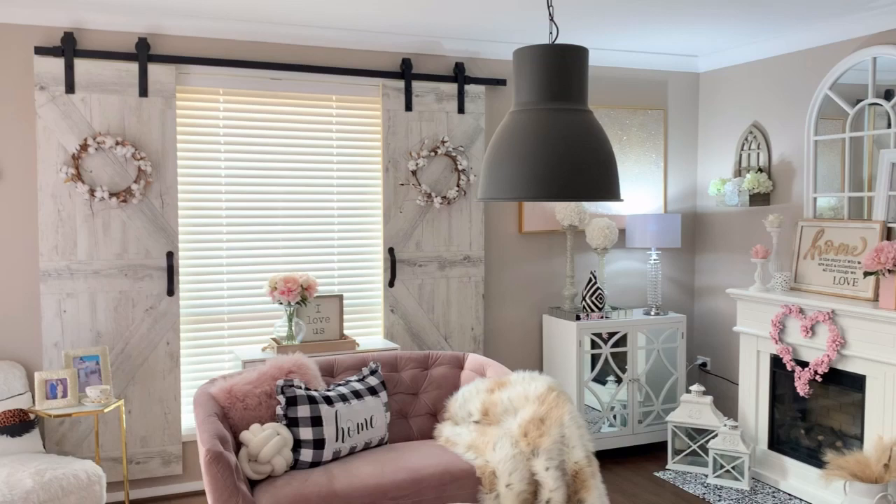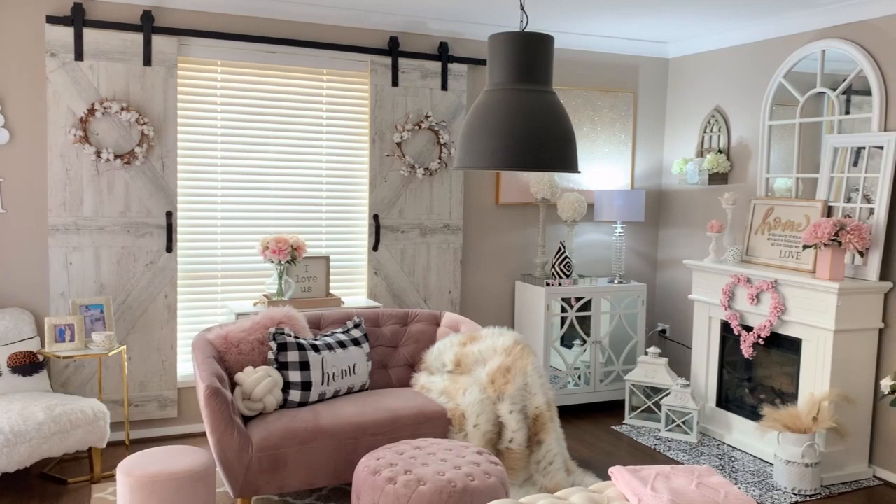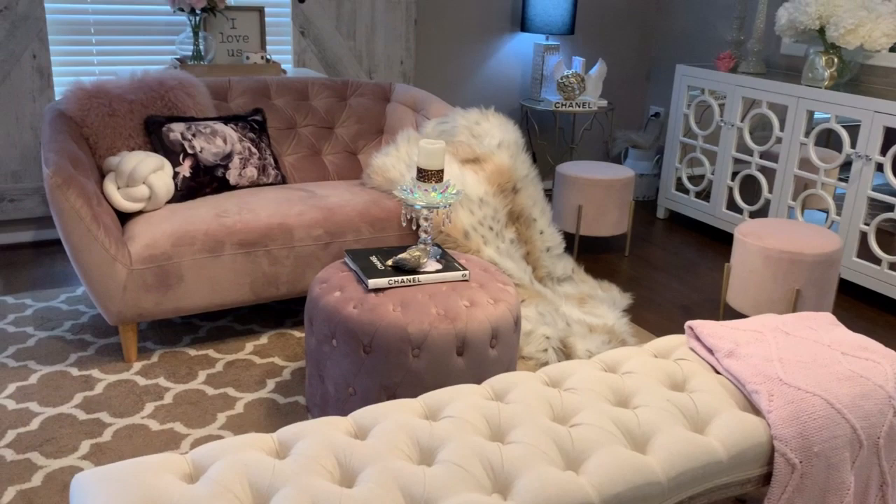I've styled my leopard print throw in so many different ways. I love combining it and putting it on my pink couch. Here is a clip from my Valentine's Day home tour, and I love how it gives such a cosy feel to my couch.